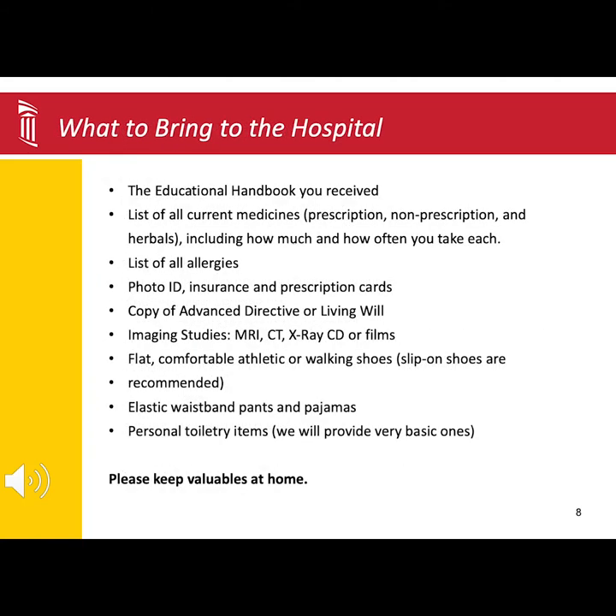There are only a few items you should bring to the hospital. These include a list of all current medications with the dosage and how often you take them, a list of any allergies you may have, your photo ID and insurance card, and a copy of your advance directive or living will.